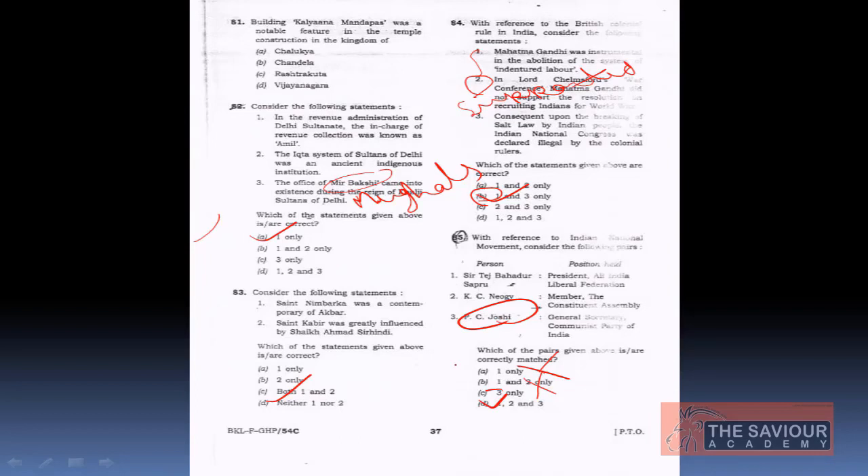K.C. Neogy was a politician from West Bengal, a member of the Constituent Assembly of India, a member of the first cabinet of Independent India, and chairman of the first Finance Commission of India. All three pairs are correct, so the answer is 1, 2 and 3.